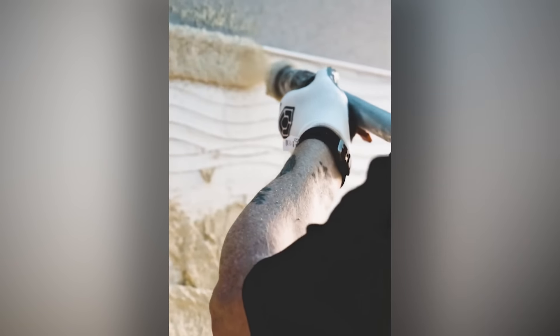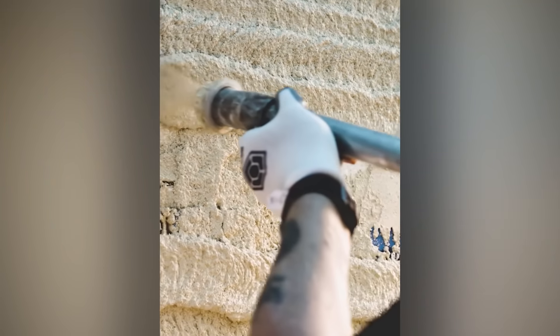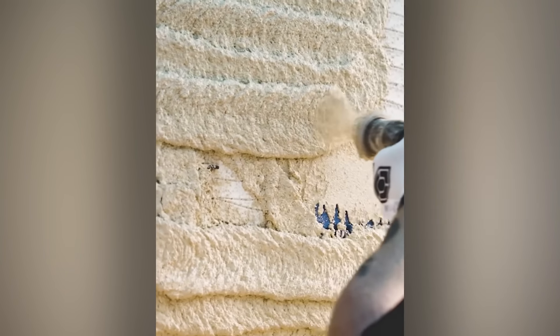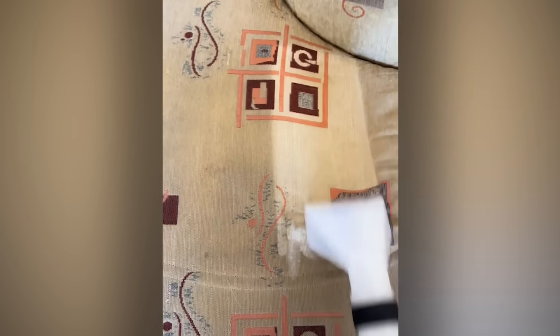Ever wondered how tiles are so perfectly straight? Another thing that looks uncannily like baking a cake — is anyone getting hungry? An amazing way to clean your sofa, because yes, you are this filthy.